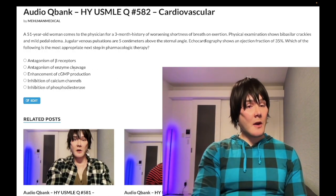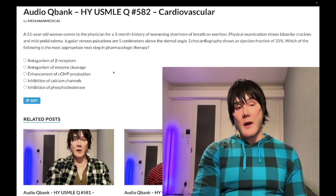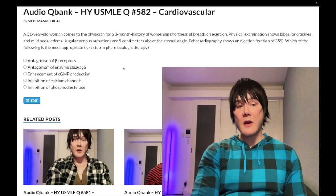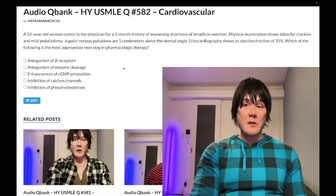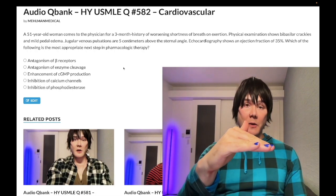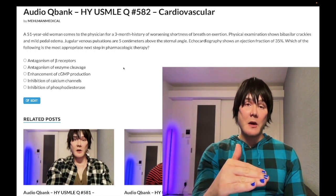Choice B: antagonism of enzyme cleavage — this refers to ACE inhibitors, which is the correct answer. You need to know that ACE inhibitors or ARBs (angiotensin 2 receptor blockers) are first-line for heart failure. I cover this in my pharma modules and Anki cards linked below.